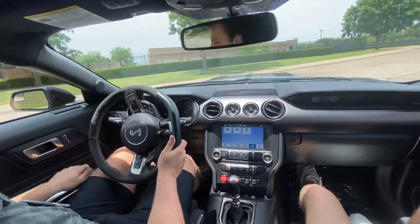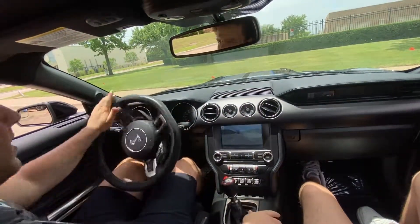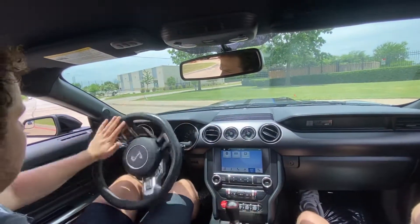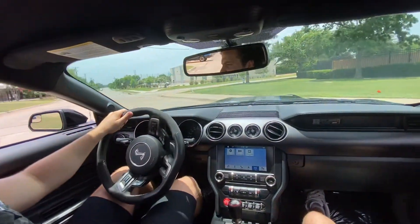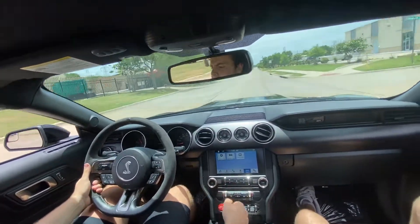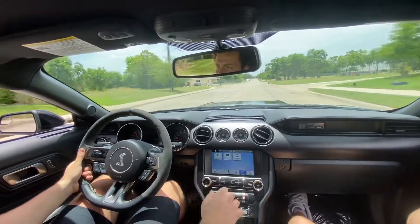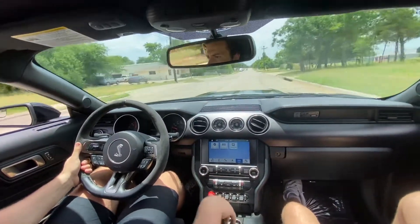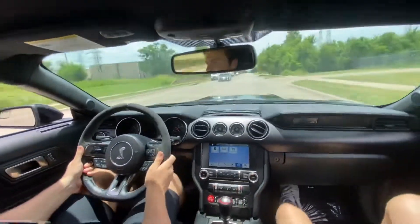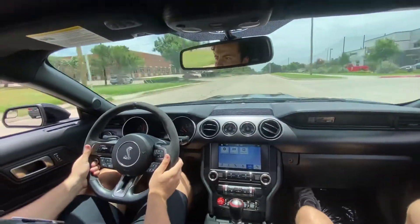I'll put the windows down on this video. It's a little windy — it's windy here in Texas, it's been really windy lately. The clutch is really, really nice. And brakes like butter.